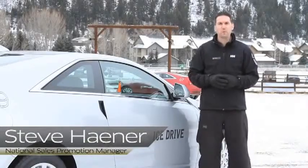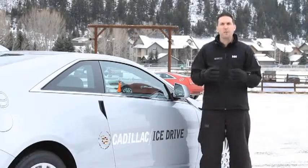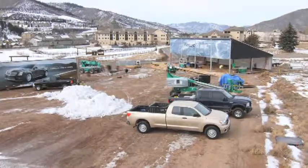Hi, I'm Steve Hainer, National Sales Promotion Manager for Cadillac. We're here outside of Beaver Creek Resort in the Rocky Mountains, and welcome to the Cadillac Ice Drive — the most fun you'll have on snow and ice.